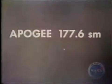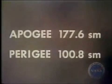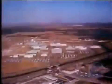Gemini 4 entered orbit with an insertion velocity of 25,745 feet per second, within 11 feet per second of planned velocity. The apogee of the first orbit was 177.6 statute miles, the perigee 100.8 statute miles. Command pilot McDevitt started to work at once, attempting to fly an airplane formation with the second stage of the launch vehicle.